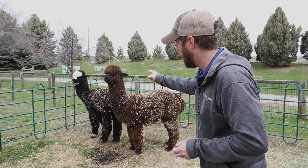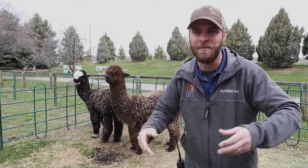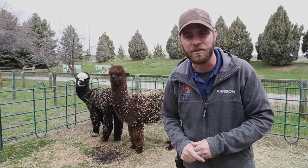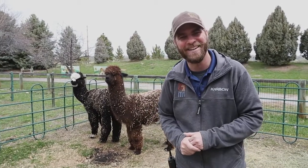Trotter is the one in the back; the one up front here is Kramer. Come on by the zoo, see them, say hi to them. They're a little messy right now because they've been rolling in pine shavings, but that's okay — they are still a cute animal. Until next time, I'm Jeff the Nature Guy here at Zoo Montana. I'll see you next time.